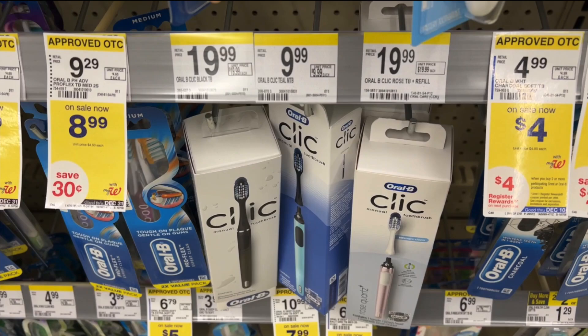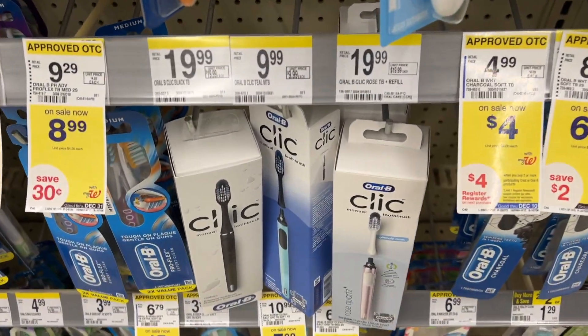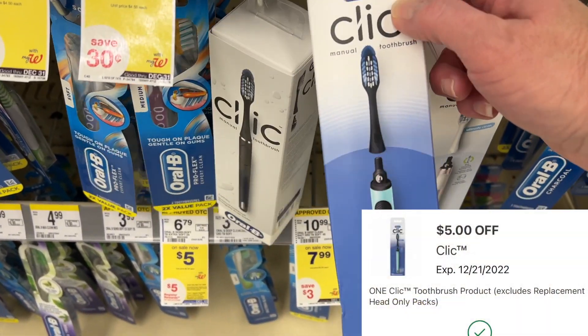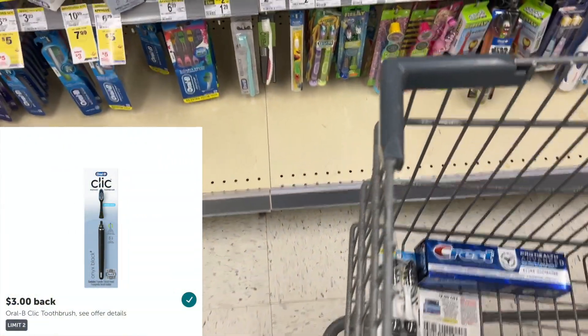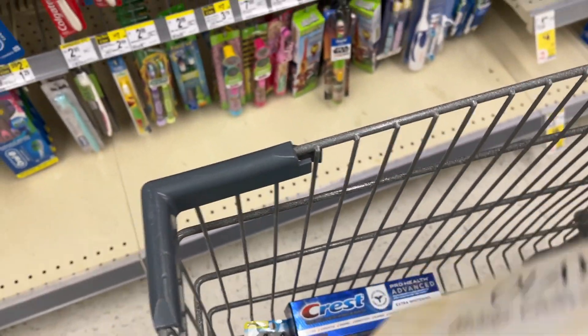The other item I'm going to pick up to go with this is the Oral-B Click Toothbrush at $9.99. There is a $5 digital coupon, so I will end up paying $4.99. I won't get back anything for this toothbrush through the register, but Ibotta has a $3 cash back offer, so my final cost will only be $1.99.